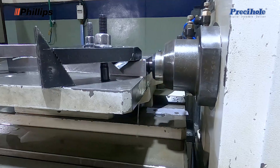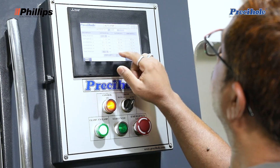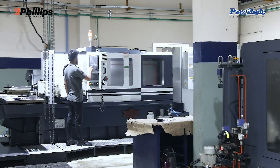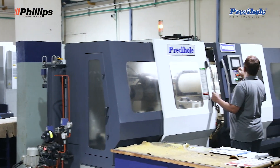Anytime we have an issue on a machine, within a very short time we get support from Philips Corporation. The good thing is they store spare parts in volumes at their centers. Within a call or within a couple of days, you get any parts that are generally required for a machine to run. Uptime of the machine is very important, and that is taken care of by Philips Corporation.